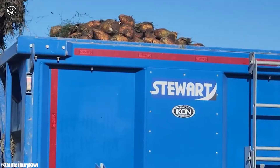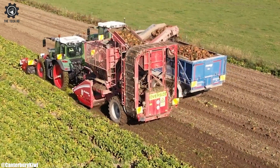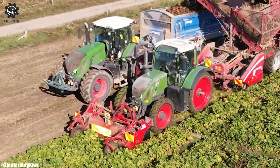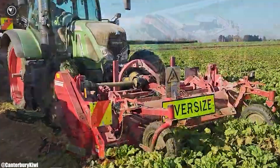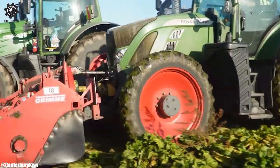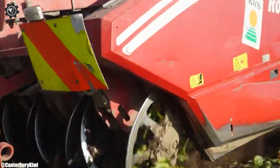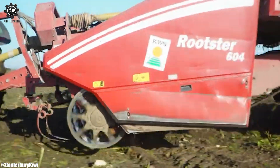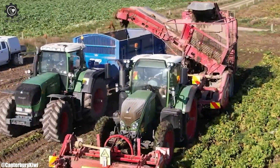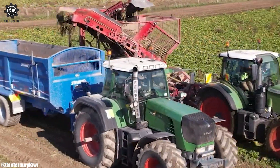One of the hallmarks of the FENT 724 is its state-of-the-art technology and precision farming capabilities. Equipped with advanced guidance systems and GPS technology, it allows for highly accurate and automated operation, reducing operator fatigue and ensuring precise fieldwork such as planting, harvesting, and tillage. This not only increases productivity but also minimizes resource wastage, contributing to sustainable farming practices. The FENT 724's design places a strong emphasis on operator comfort and ergonomics.